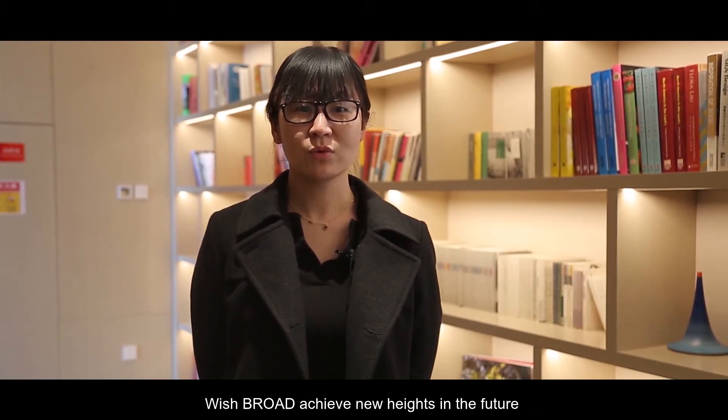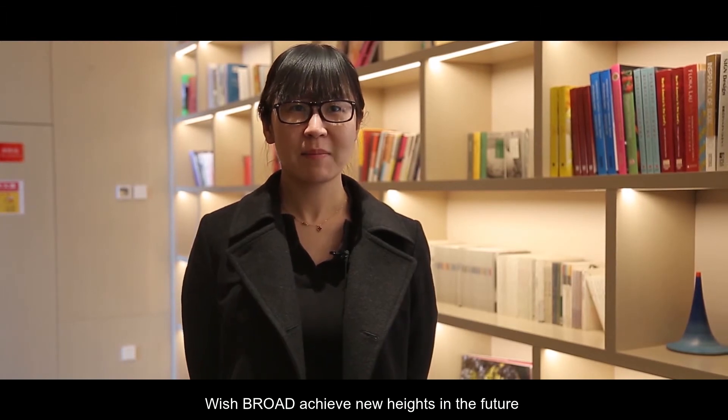2018 is the 30th anniversary of Broad. We wish Broad achieves new heights in the future.